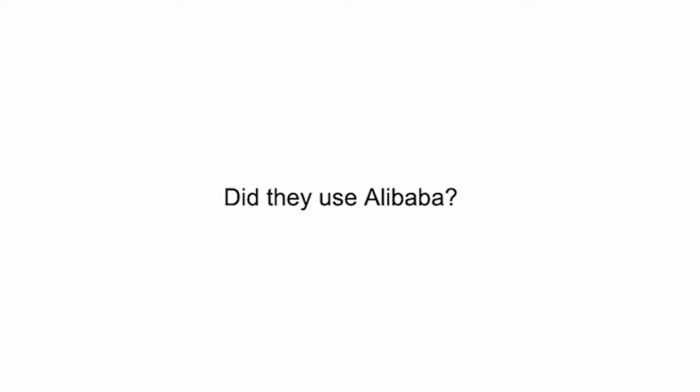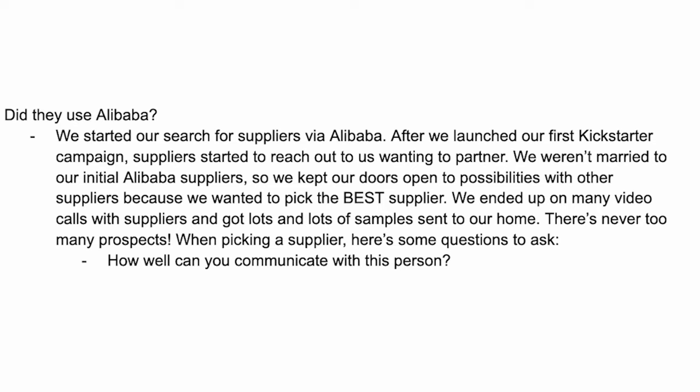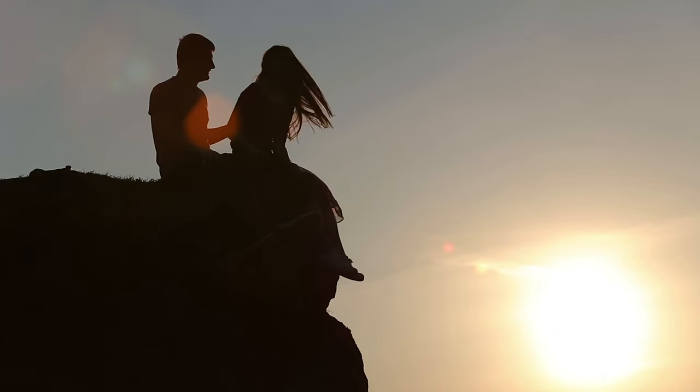Someone asked did they use Alibaba? Basically they started their search via Alibaba, but after they launched on Kickstarter, suppliers started reaching out wanting to partner. A lot of suppliers actually go on Kickstarter to see if projects need some sort of partnership. So they weren't married to their initial Alibaba suppliers. They kept their doors open to many other suppliers because they wanted to pick the best. They ended up on many different video calls with suppliers and had lots of samples sent to their home. There's never too many prospects — it's like dating.